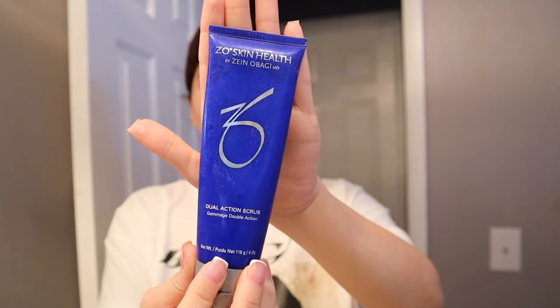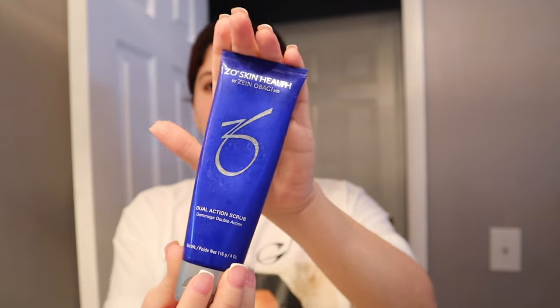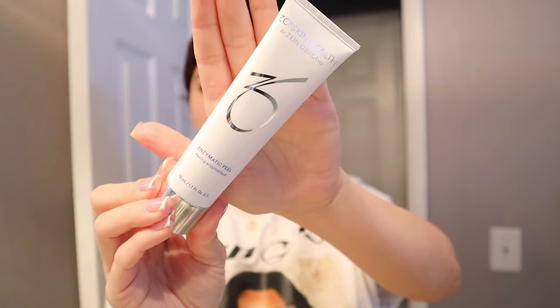I exfoliate like every other day, maybe every three days — it just depends on how much makeup I use. When I do exfoliate, I use the Zeal Skin Dual Action Scrub. This one's really, really nice, guys — it's kind of hard and it has little beads in it.